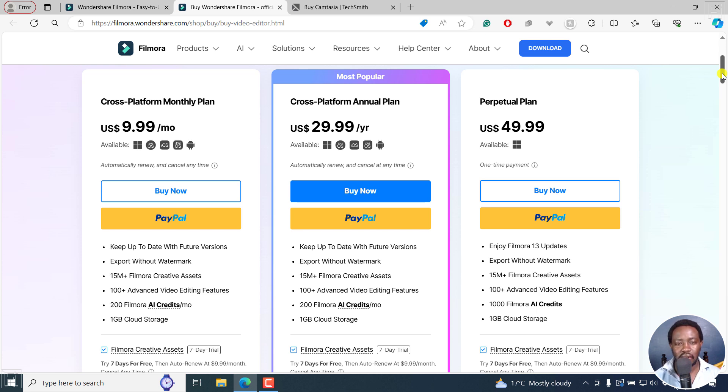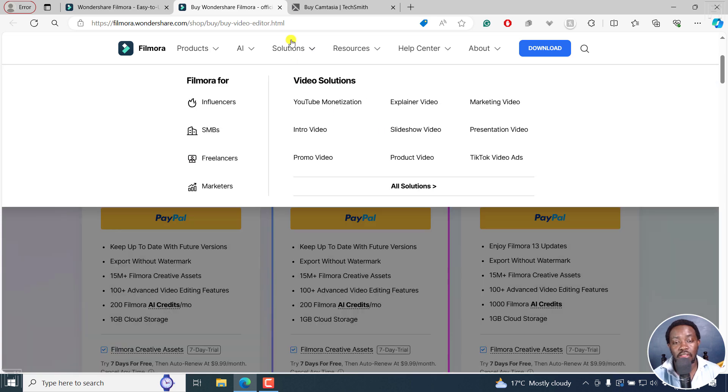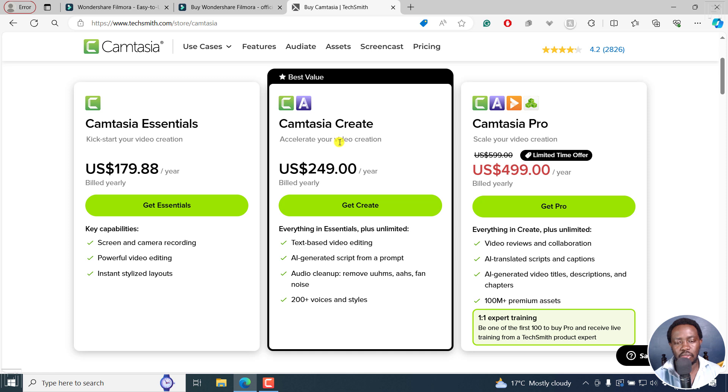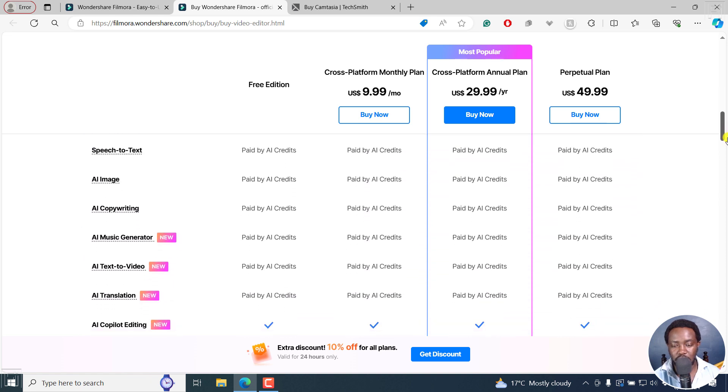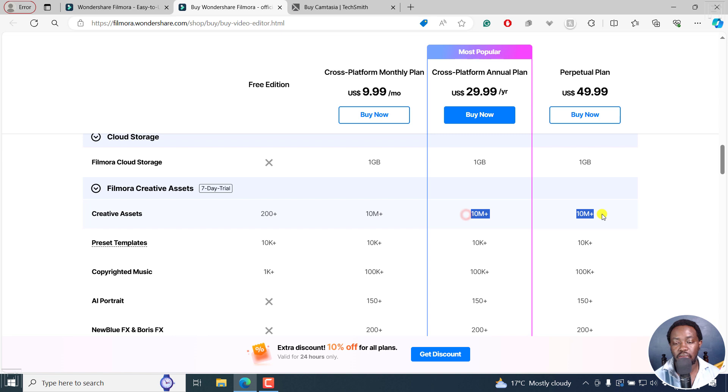When it comes to buying Camtasia, they should actually try to match something like $79 for maybe the creator plan, the Camtasia Create. I'm not deciding for them to price things differently, but that's how I'd look at it. For what you get — like 100 premium assets versus Filmora's 10 million plus creative assets — the value just isn't there. Simply put, if you're looking to make a purchase decision, purchase Filmora 13. Don't buy Camtasia 2024 because the pricing is ridiculous.